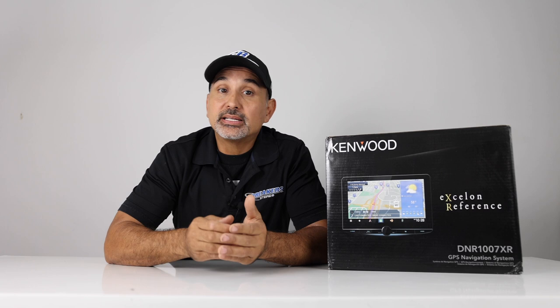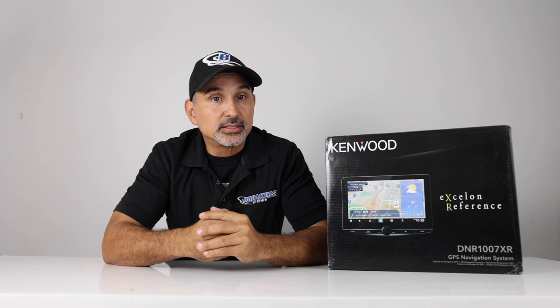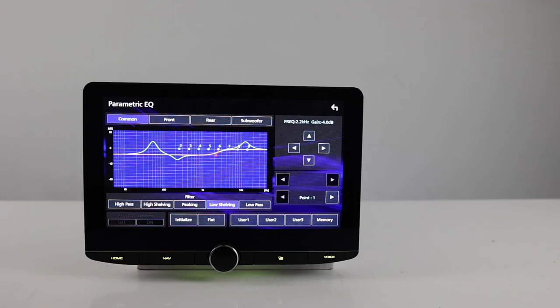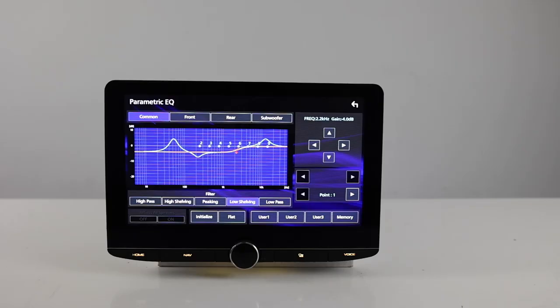As mentioned previously, this does have built-in navigation provided by Garmin. The maps include US, Canada, Mexico, Puerto Rico, and the US Virgin Islands. You also get three years of free map updates. Also 3D terrain viewing and photo real junction view. Audio video features include the ability to choose between a 13-band graphic EQ or a 14-band parametric EQ. Also digital time alignment, and the stage EQ compensates for speakers mounted in a lower position.